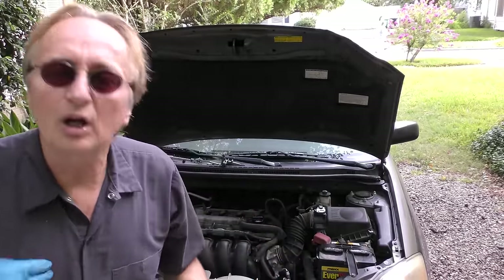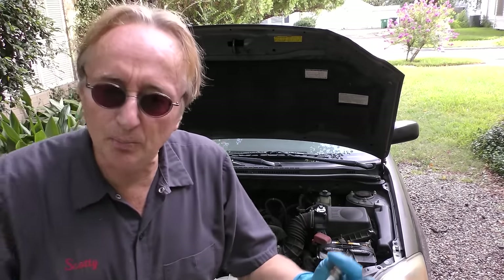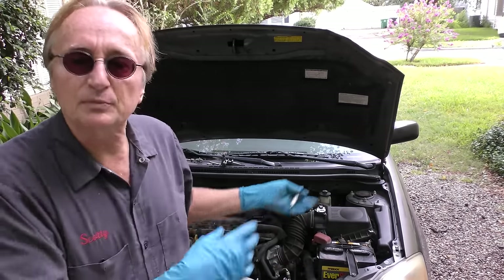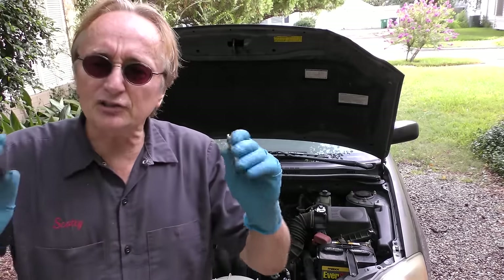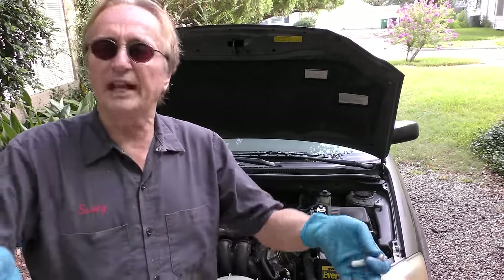Now this is a Toyota Corolla - they can run years and years still burning oil. You'll have to add oil, change the spark plugs more often, eventually you might have to change the catalytic converter. But they can still run - only you don't want to get involved in that in the first place.